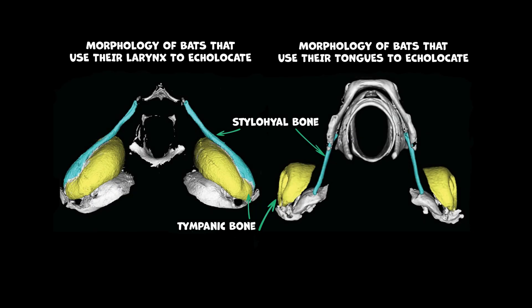In both cases, bats, like humans, possess a bone called the stylohyal bone, which is part of the throat's bone structure. This bone connects anatomically to the tympanic bone in the bat's skull near the middle ear. It is believed that this connection plays an integral role in how bats mentally store a representation of the signals they transmit and what they receive through their ears, allowing them to measure the differences between the sounds they produce and the echoes they receive.